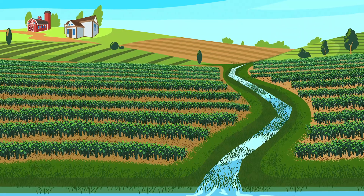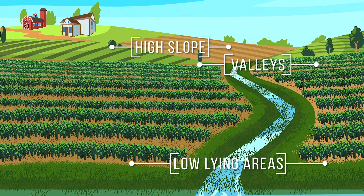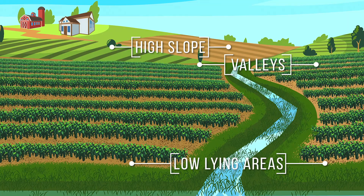These may include areas with high slope, valleys between hills, and other low lying areas. Erosion can occur any place where water can concentrate during rain events.